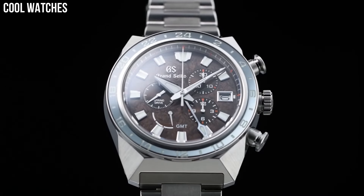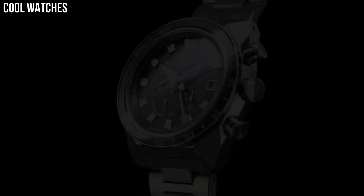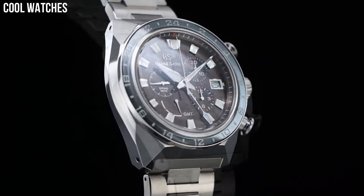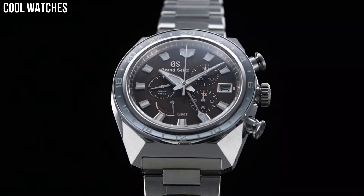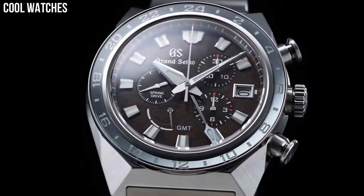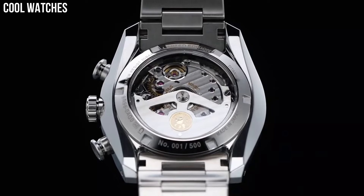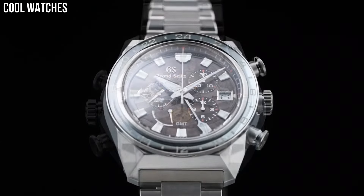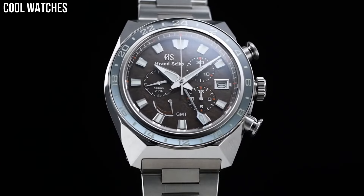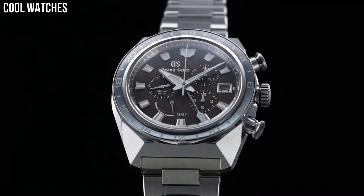Case diameter: 46.4 mm. Case thickness: 16.2 mm. Band material: high-intensity titanium and ceramic. Band color: silver and black. Dial color: blue. Bezel material: ceramic. Bezel function: stationary. Calendar: date counter at 6 o'clock. Special features: limited edition. Movement: automatic. Water-resistant depth: 100 meters.